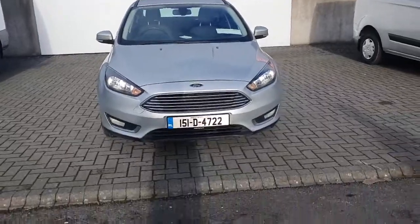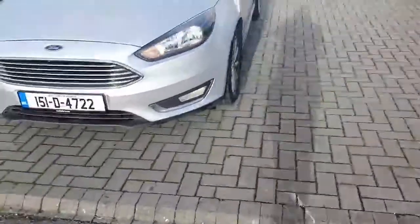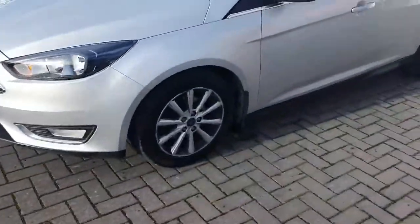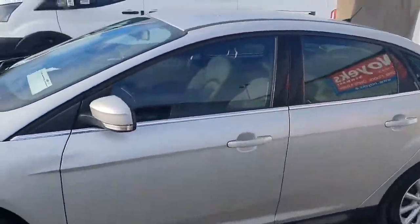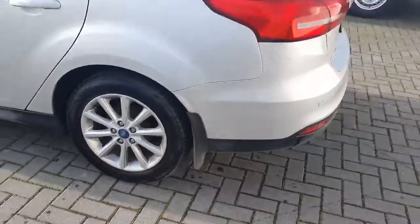At the front you'll see the chrome around the front grille, and it's got the front fog lights up there as well. Moving on to the side of the vehicle, you can also see there's another bit of chrome detailing on the side windows as well. It has the 16 inch alloy wheels.